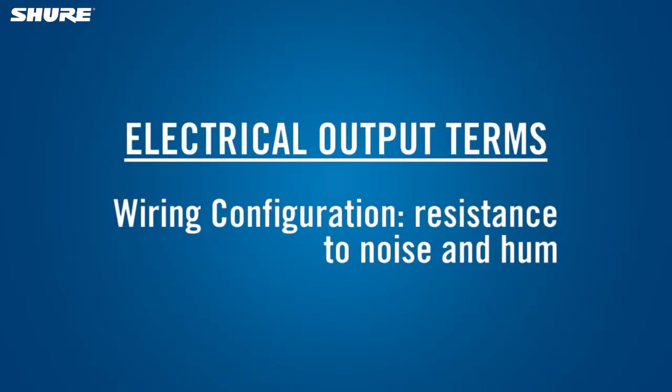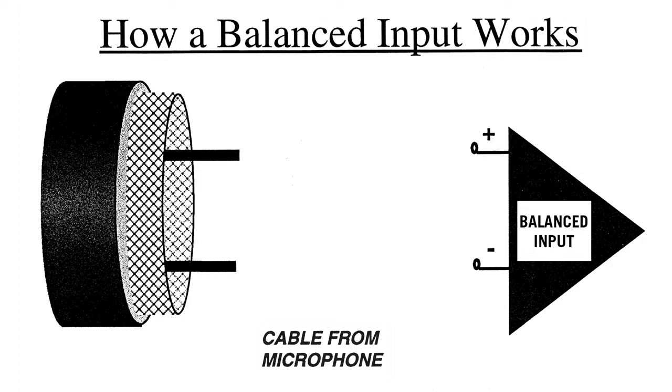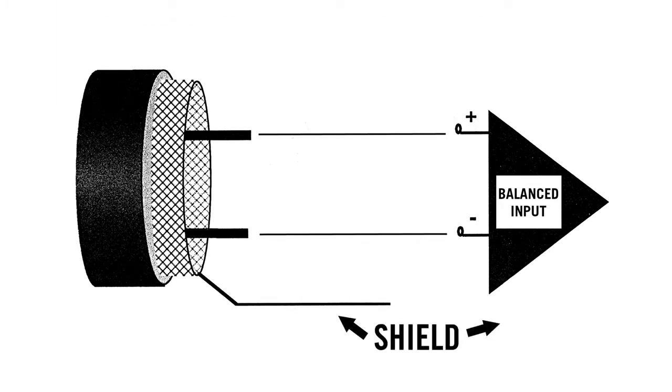A microphone's wiring configuration affects the signal's tendency to pick up electrical noise or hum as it passes through the cable. A microphone can be configured with either a balanced or an unbalanced output. A microphone is said to have a balanced output when the signal is carried on two conductors with a separate connection to the metallic shield inside the mic cable.